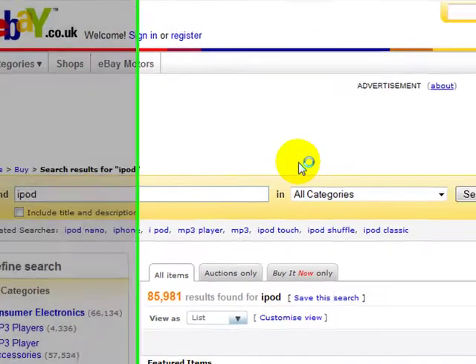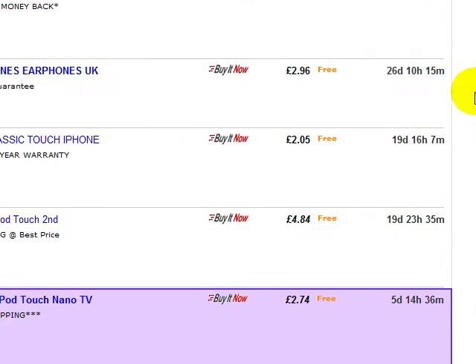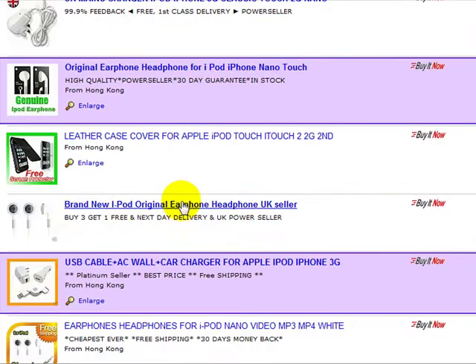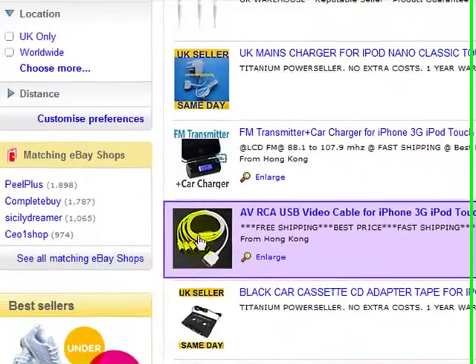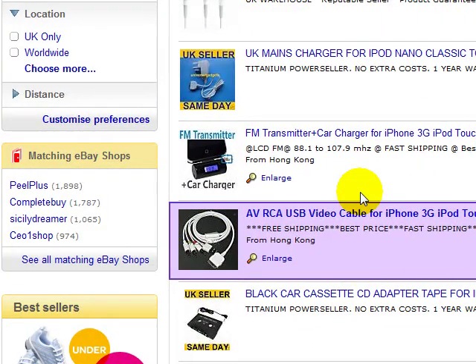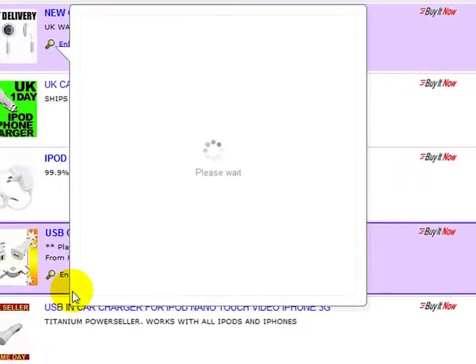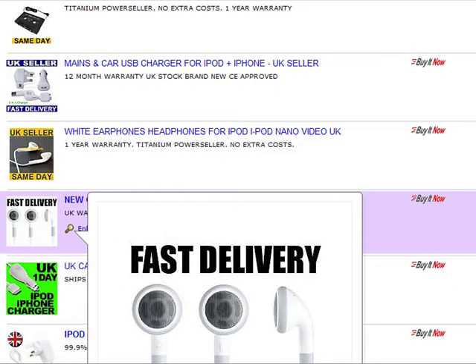Once you click on a popular search, it will take you to the items that are listed on eBay at the moment. As you can see, these are all the iPod-related items, from earphones to gadgets, iPhone to iPod Touch — there are lots of different products related to that. Let's just go back.